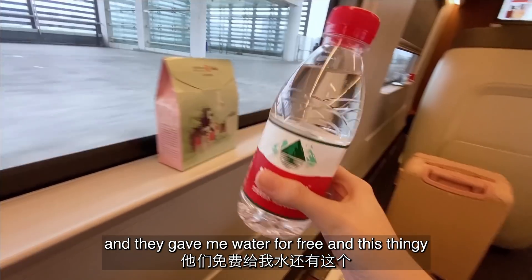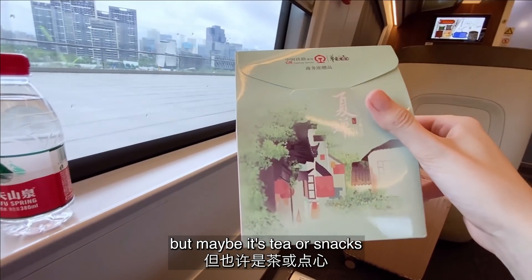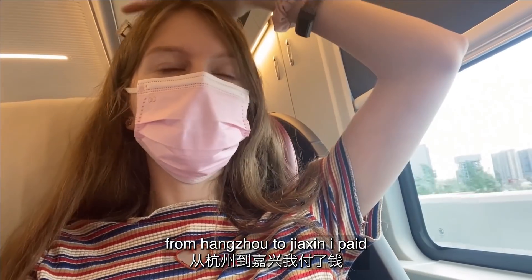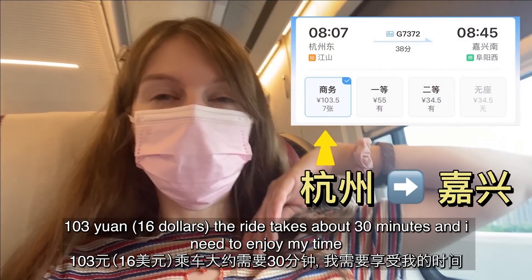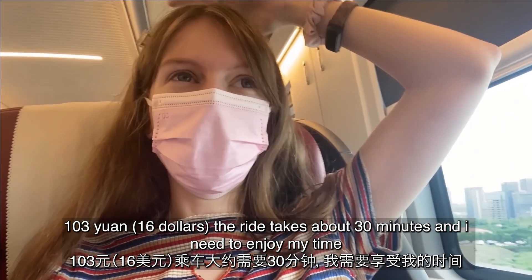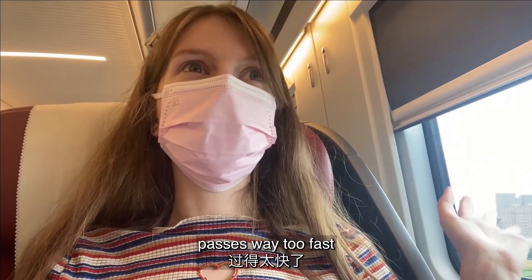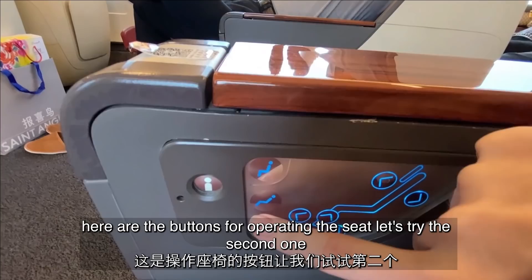They gave me water for free, and this thing — I don't know what it is, but maybe it's a tea or snack. Many people wonder how much I paid for first class. From Hangzhou to Tianjin I paid 103 yuan and the ride takes about 30 minutes. I need to enjoy my time because on Chinese trains the time passes way too fast. Here are the buttons for operating the seat — let's try them.